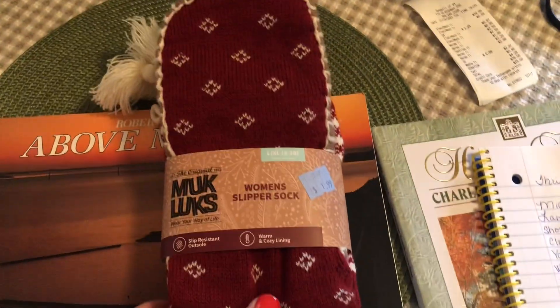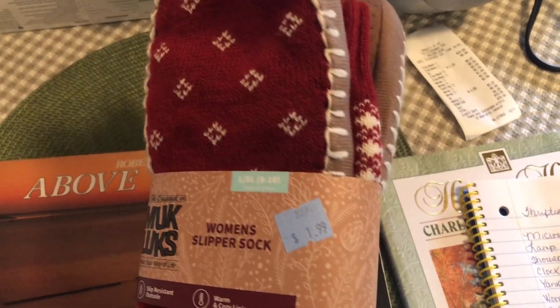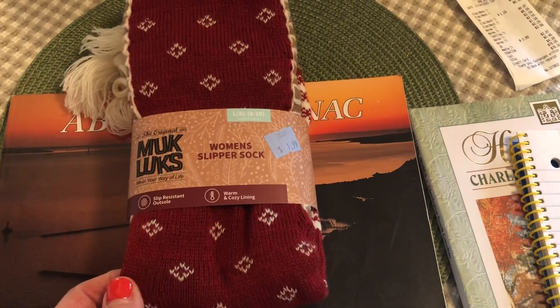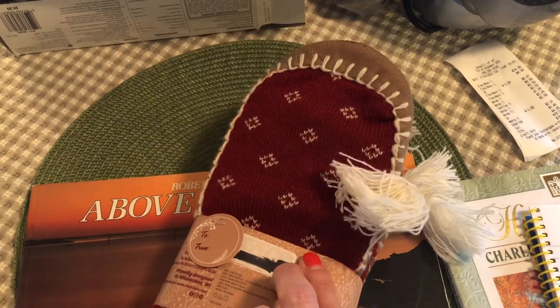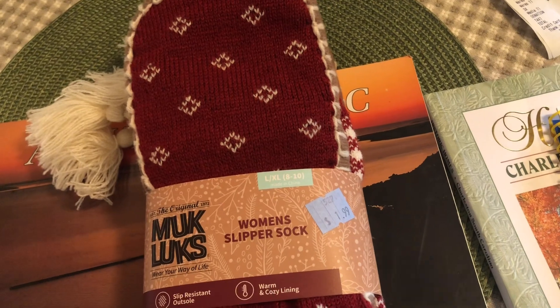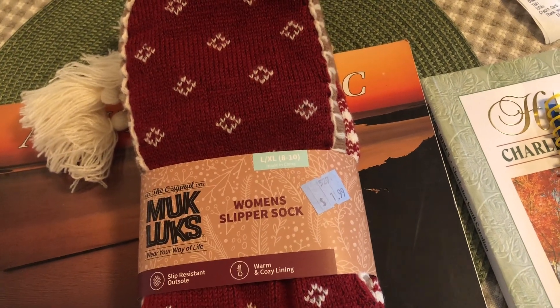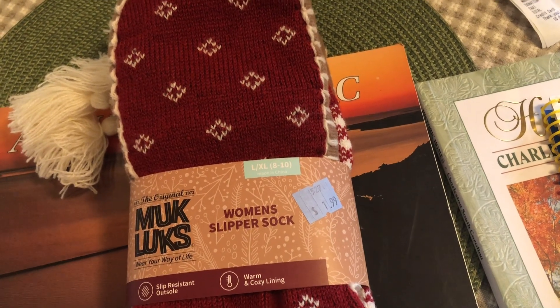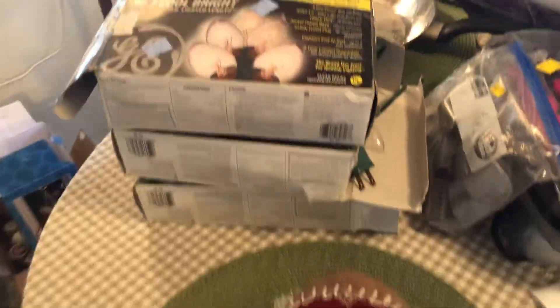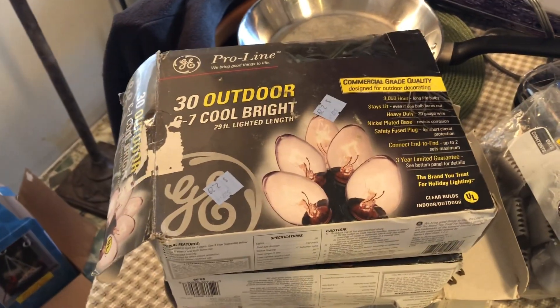Next we'll move to these little slipper socks. I paid $1.99 for these. They are new — still in the package, never worn, brand new condition — and they retail for $24. This is an item I was really excited to find.